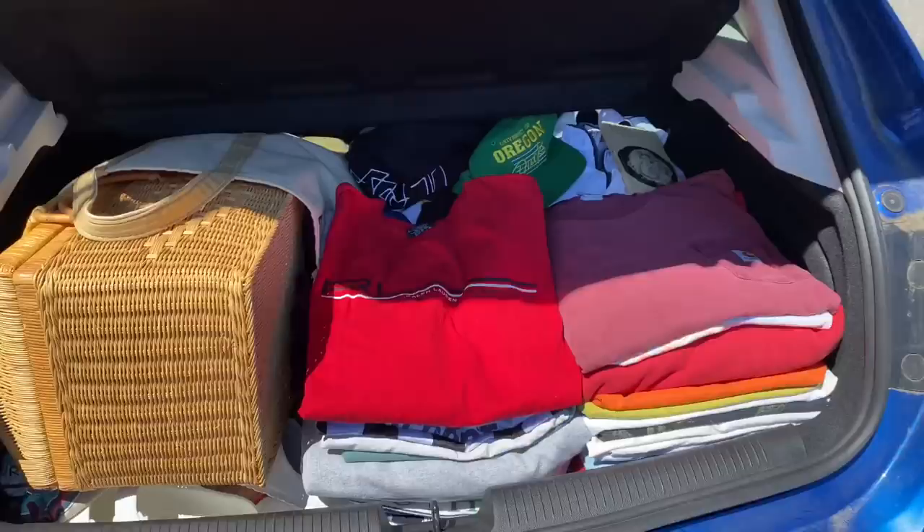I just found probably the best singular item I've ever found at a Goodwill, price-point wise for how much it sells for, and also because I personally like it. I'm not going to be keeping it though — I'm going to sell it. Shout out Portland Goodwill because this is crazy.